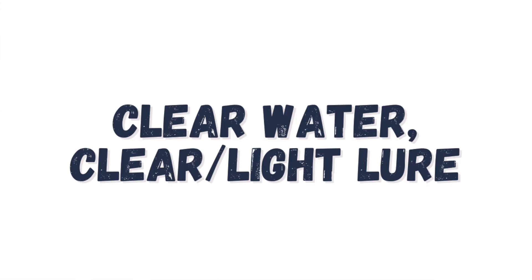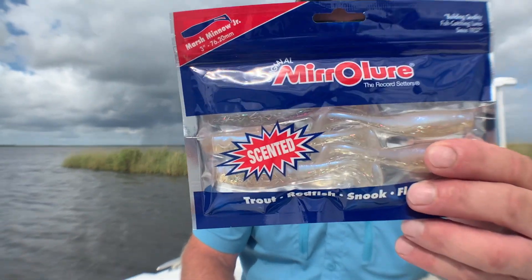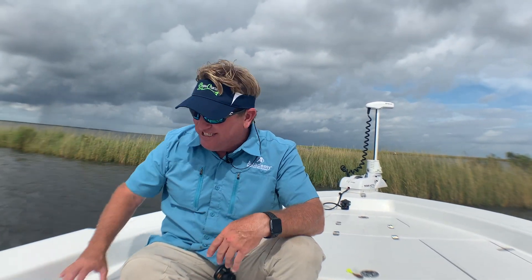Now if the water's really clear, you want to use a really natural-looking bait — something like this bait right here. You see how clear it is? It's iridescent, and that color looks very natural to the fish because they're able to see from farther away and they're not going to be fooled as easily, so you've got to have something that looks really, really real.